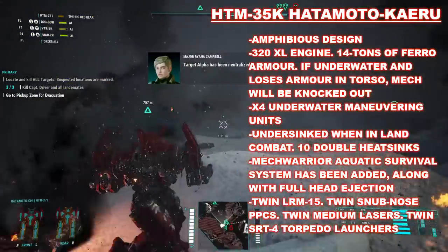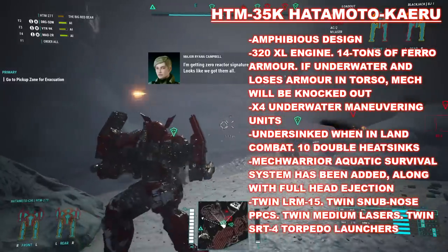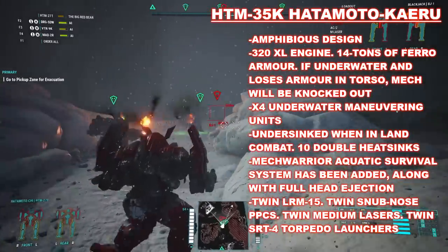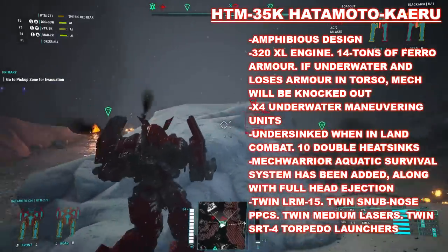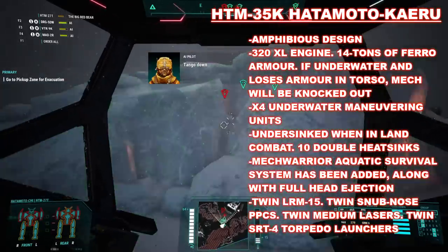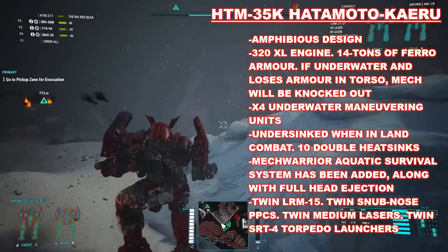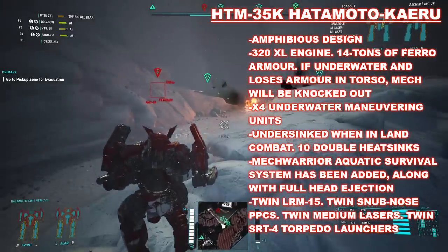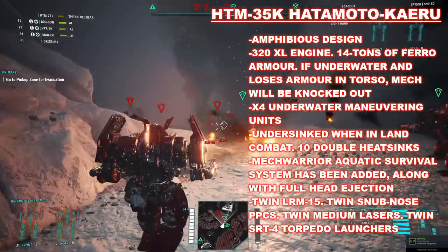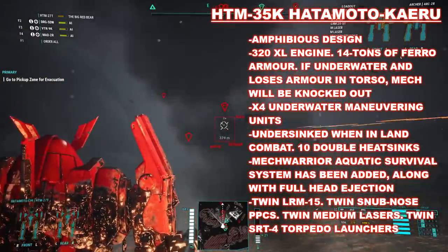The HTM-35K Hatomoto Kairu changes its battlefield role dramatically. Originally equipped in its experimental format almost entirely for water-based combat, the mainline model would be re-equipped for a more prominent role in ground operations, though it does retain two torpedo launchers in its legs all the same. To save weight for the overall design, it uses an XL engine as well as composite Endo Steel internal structure. It has ferro-fibrous armor, of which it has 14 tons, giving it more than impressive protection. Funnily enough, it also has a full head ejection system, likely due to it being an aquatic design.